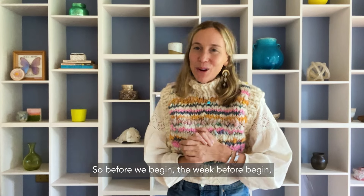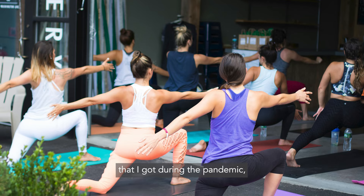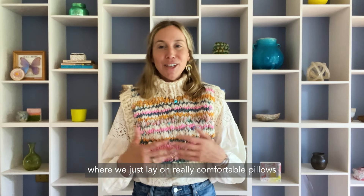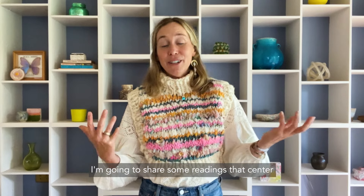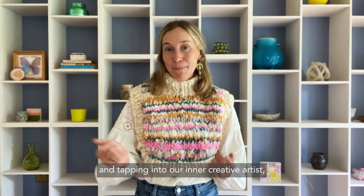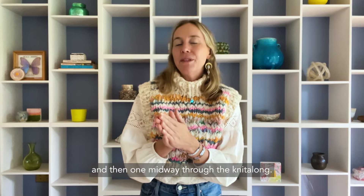The week before we begin, I am going to lead you in a restorative yoga class. I am a yoga teacher by training — I got that training during the pandemic — and I really only use my yoga teacher training to teach restorative yoga. It's my favorite kind, where we just lay on really comfortable pillows with blankets and relax. I'm going to share some readings that center around the theme of slowing down, being more present, and tapping into our inner creative artist. We've got one right before we start and then one midway through the knit along.